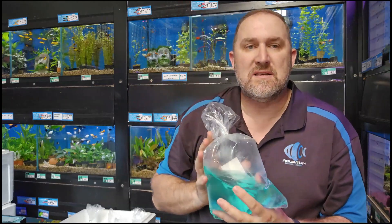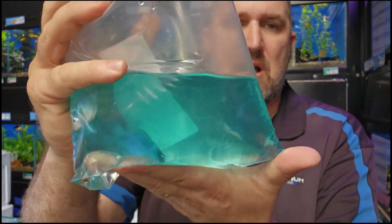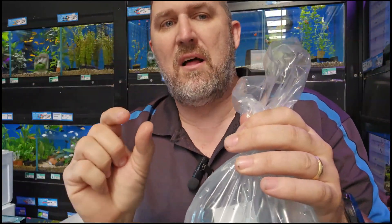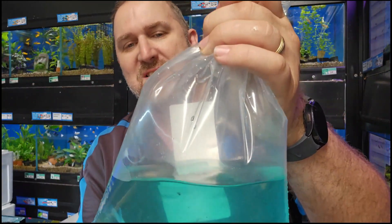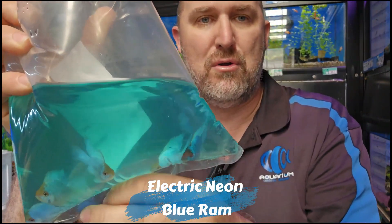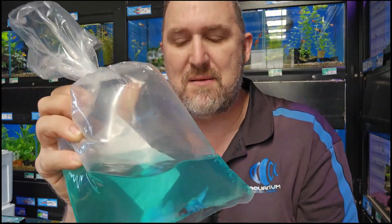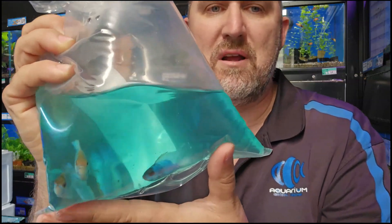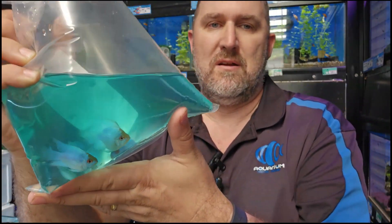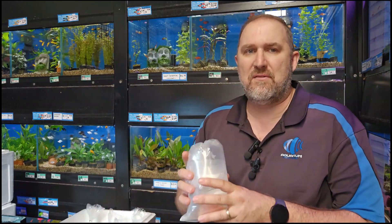Moving along on rams — we've been getting some really good standard versions lately, but this is your ballooned version. Look at the size of them for a ballooned fish — normally they come in at just over one to two centimeters, but these are like four centimeters at least. These are your electric blue balloon rams. We've got some really big electric blue balloon rams in store right now, so if you're into rams there's a great variety just come in today.